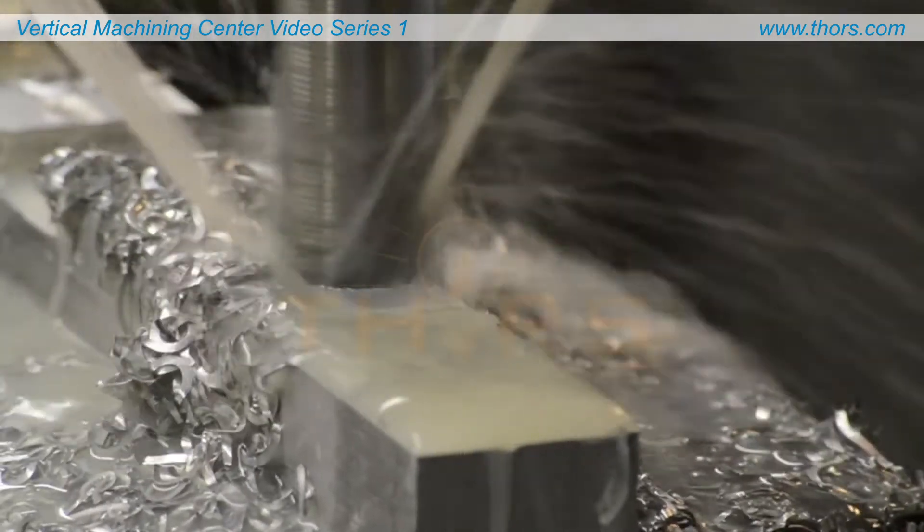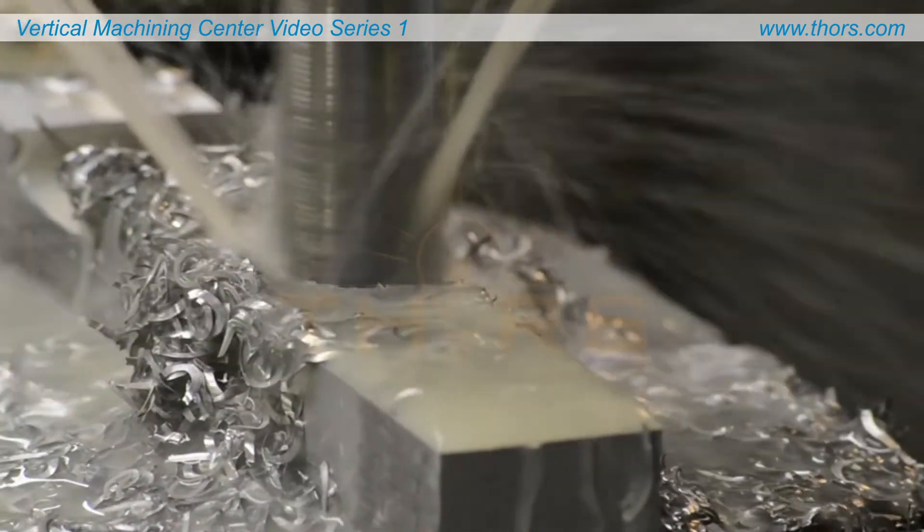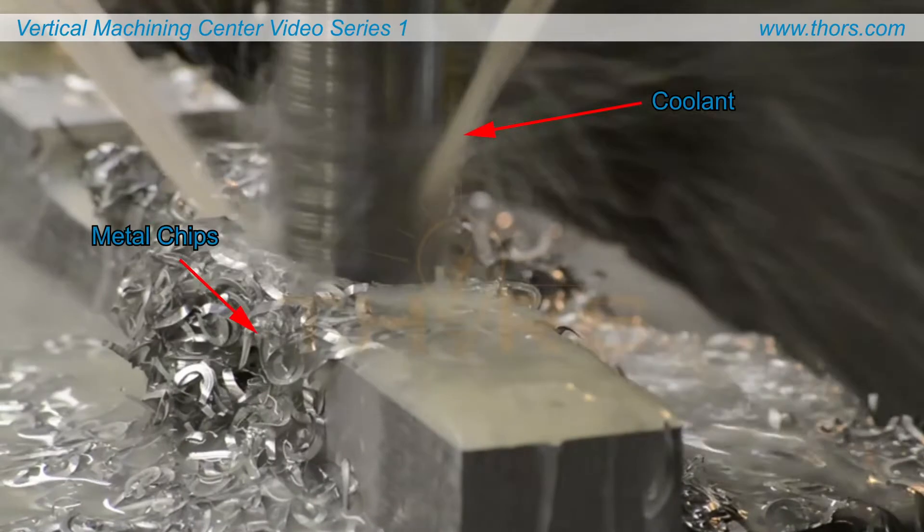For better visibility of the machining process, these videos will not show the coolant spray or falling metal chips that would typically be seen.